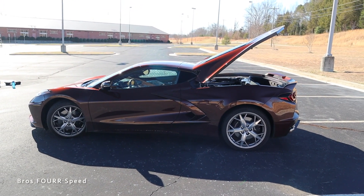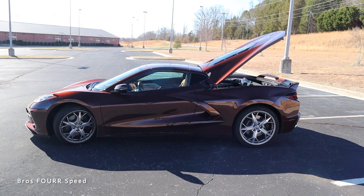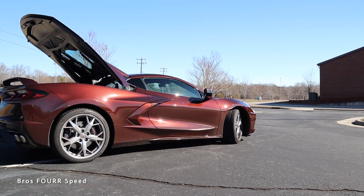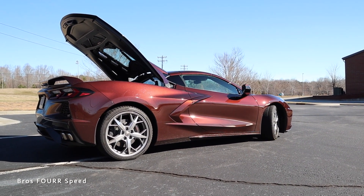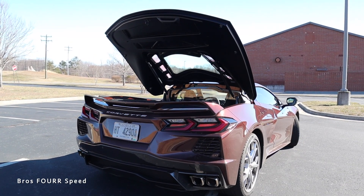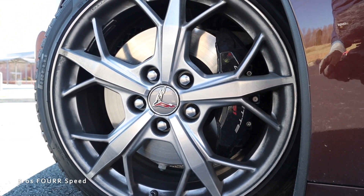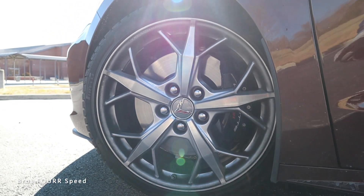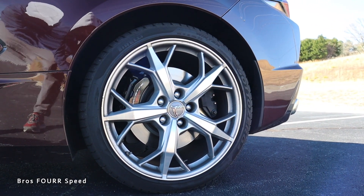This sports car runs on an 18.5 gallon fuel tank and you're looking at 19 miles per gallon in the city with 27 out on the highway. The overall length is 182.3 inches with wheelbase at 107.2. Height is 48.6 with width at 76.1 inches. The Corvette Stingray also features ventilated disc brakes in all four corners with four piston brake calipers - 13.3 inch rotors up front with 13.8 inch rotors in the rear.